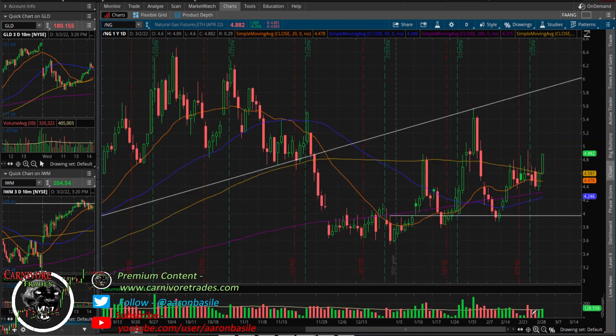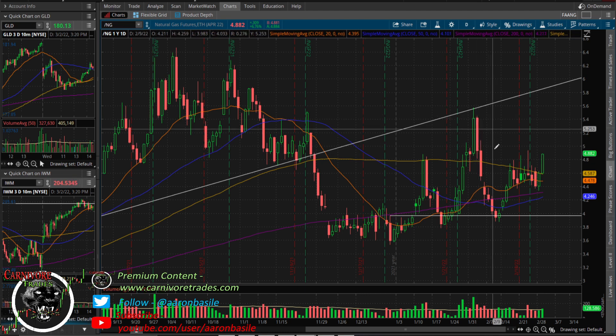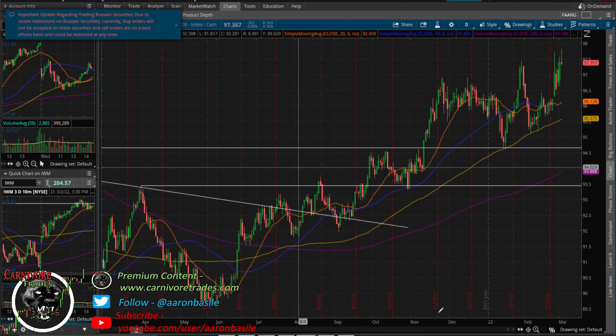Natural gas — trying to complete that little bullish pattern we've been talking about. Up here sideways, now pushing up to the highs. It did fail to break out this time — maybe not ready yet. We'll see if there's follow-through tomorrow. You want to see it get through $5, and then maybe push up to that double top area around $5.40.